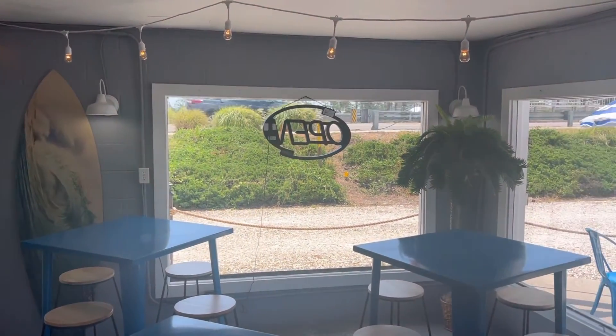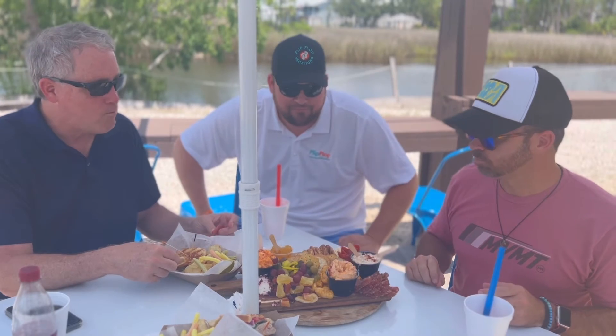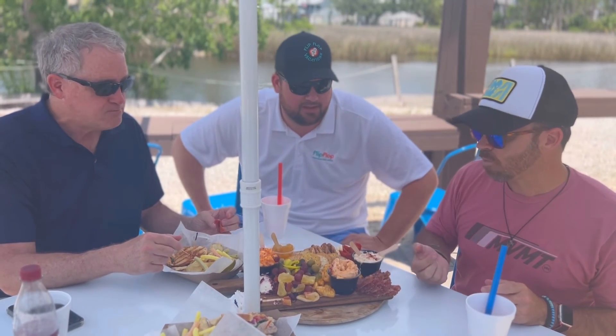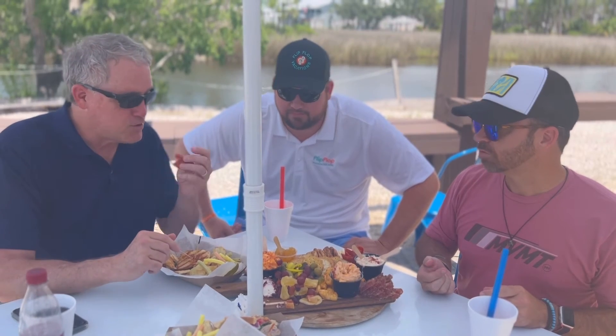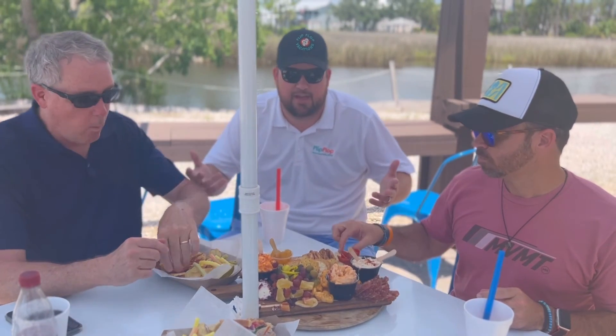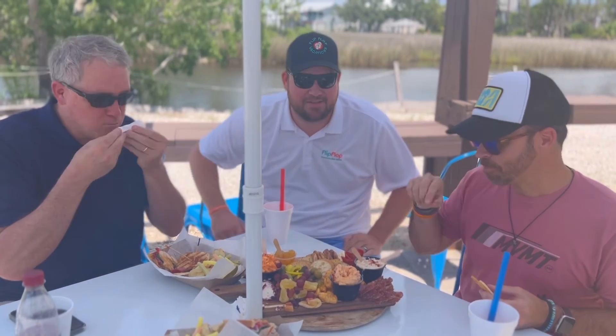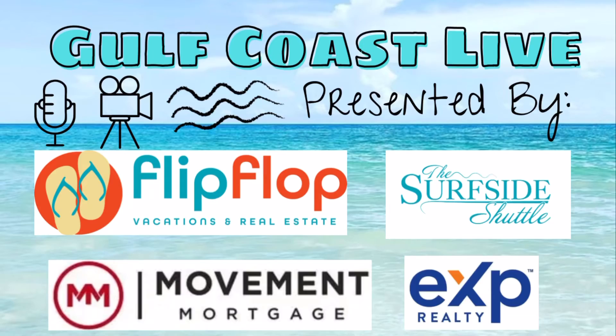So delicious. Make sure you come check them out. We're going to be eating on this for a while. I know our camera lady wants to dig in too. Come check them out — we'll see y'all next time.